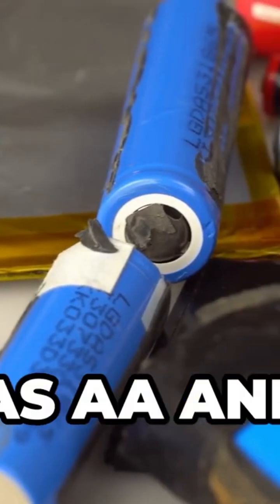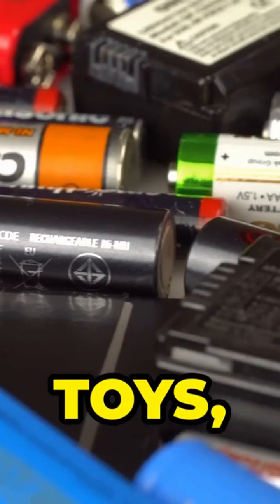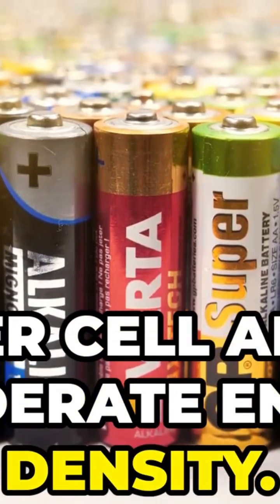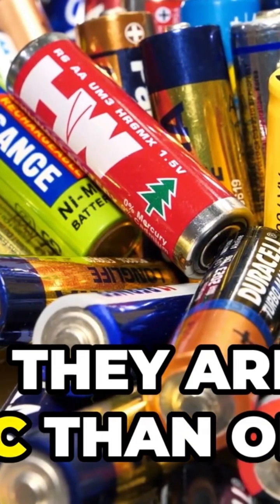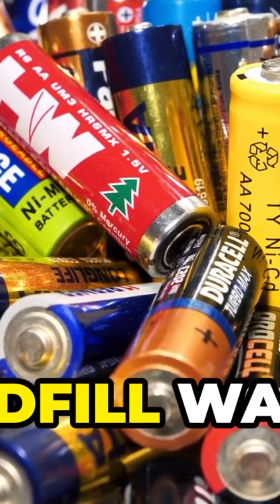Alkaline batteries, such as AA and AAA, are commonly used in remote controls, flashlights, toys, and clocks. They provide a voltage of 1.5 volts per cell and have a moderate energy density. These batteries are non-rechargeable and are quite affordable. They typically last a few years in storage. While they are less toxic than older battery types, they should still be recycled to avoid landfill waste.